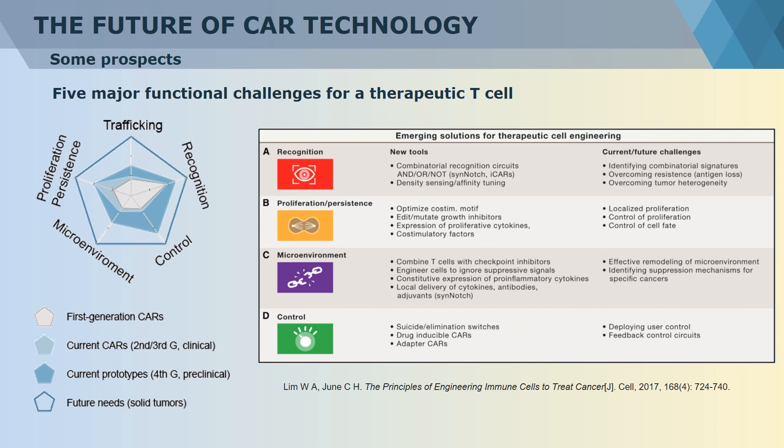Recognition specificity, proliferation and persistence, tumor microenvironment, and self-regulation control should be considered the most important problems urgent to be addressed. We hope more and more researchers could join into CAR-T immunotherapy research and development and make this technology available for tumor treatment and clinical use as soon as possible.